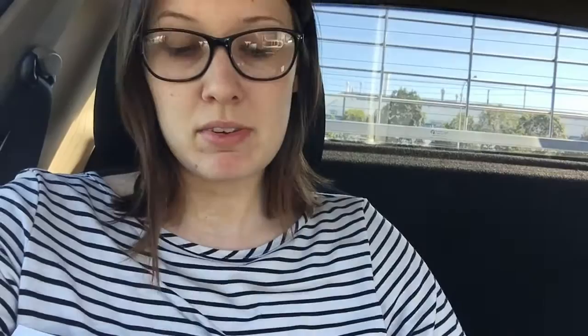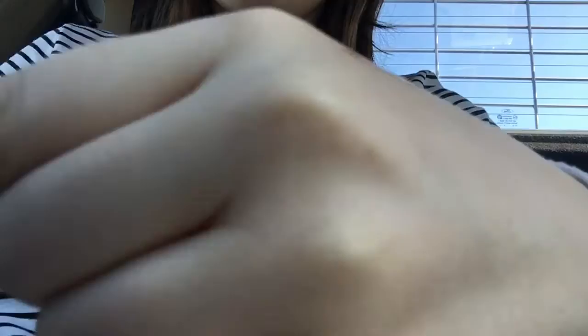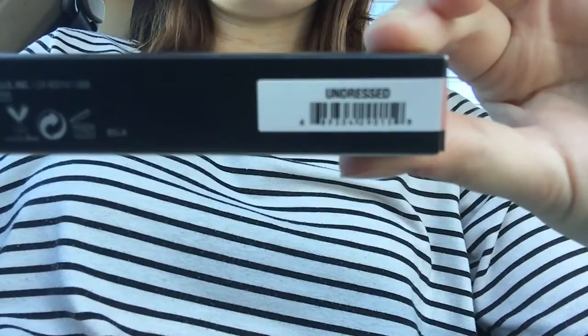It probably seems like all I do in these vlogs, or at least this one, is unboxing things I've bought online. But let's just roll with it. I got another package today from Sephora - I had ordered a couple of the Anastasia Beverly Hills lip glosses. The first one is the lip gloss in Butterscotch. The next one is the lip gloss in Undressed - that one's really nice, a little bit less on the pink side. They smell so good.